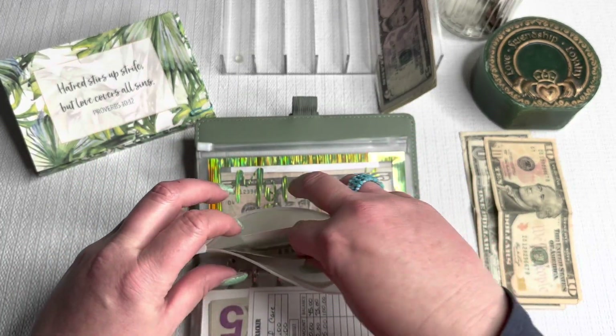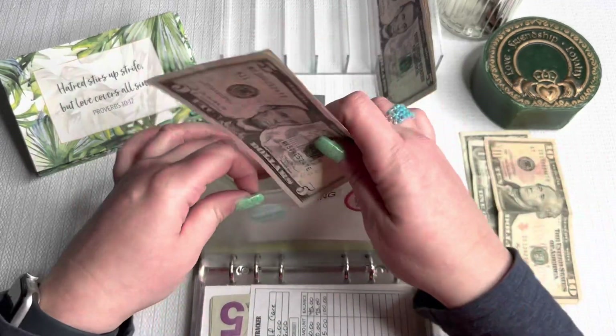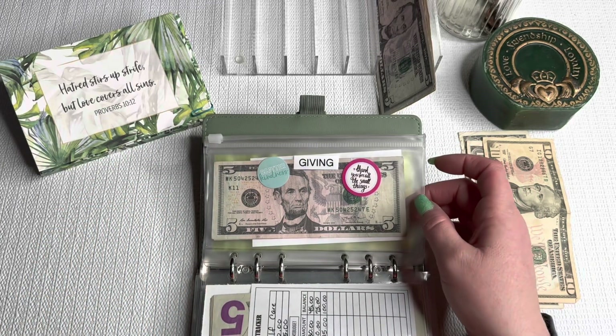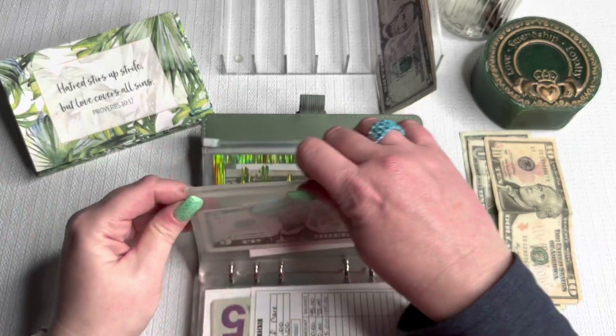Moving on to giving. Giving just has $5, it's getting a $5, so we now have $10. This is kind of like my backup giving — I have blessings in my wallet and then this. So if ever I know there's a need for something for someone, I will take from this.